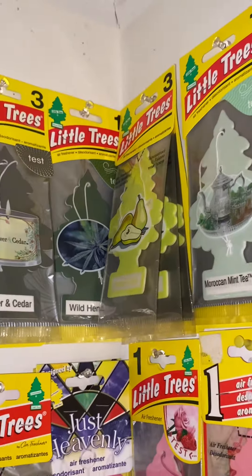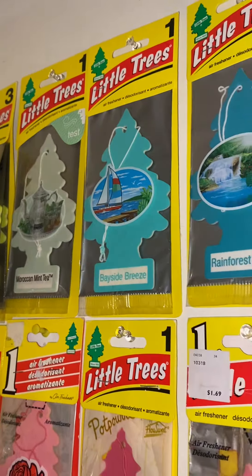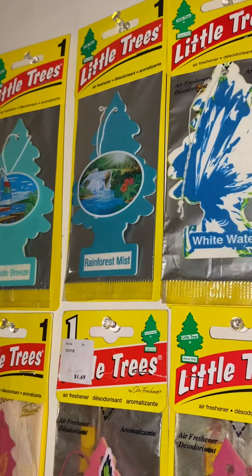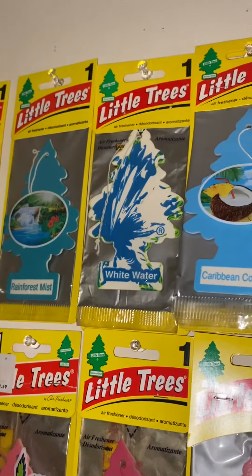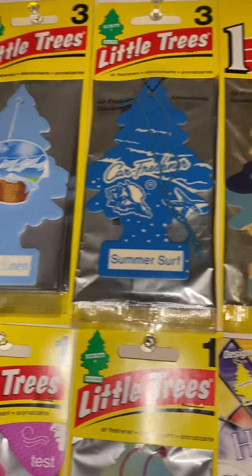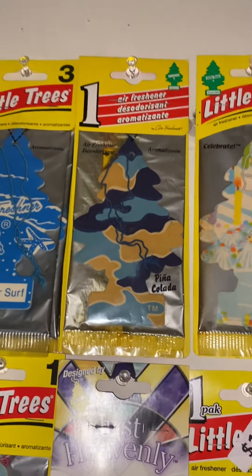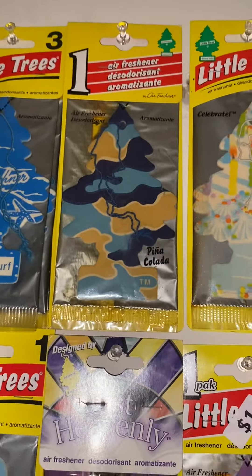Wild Hemp. Sweet Pear. Moroccan Mint Tea. Bayside Breeze. Rainforest Mist. White Water — which I guess could go with white, but it's more blue. Caribbean Colada. Summer Linen. Summer Surf. Pina Colada, which has more blue than any of the other colors, so it's classified as blue.